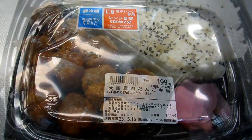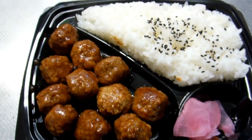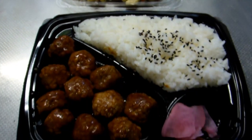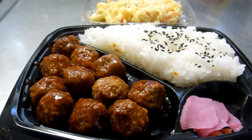Here we have some meatballs, and a little bit of pickle, and some rice, and a pasta and egg salad. So, the pasta and egg salad was 214 yen, the meatball and rice was 214 yen, so we've spent 428 yen.